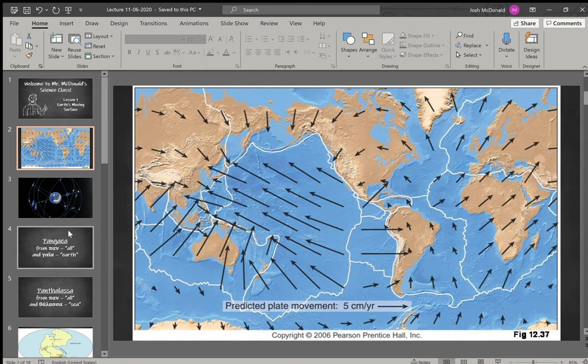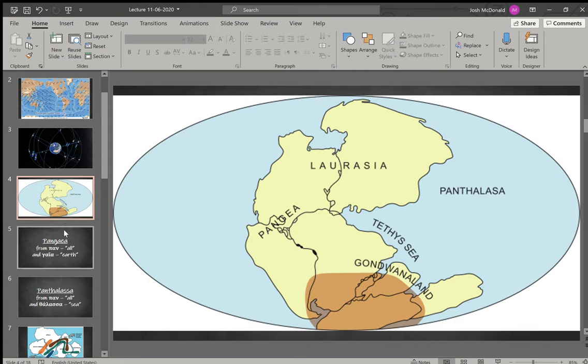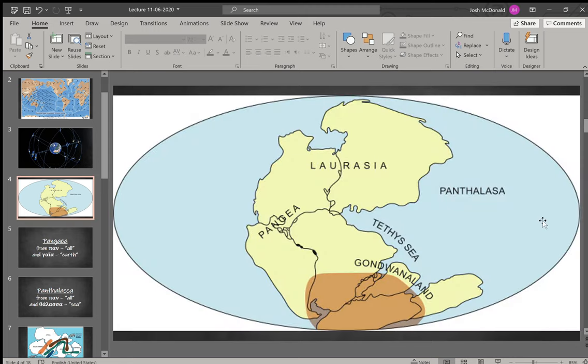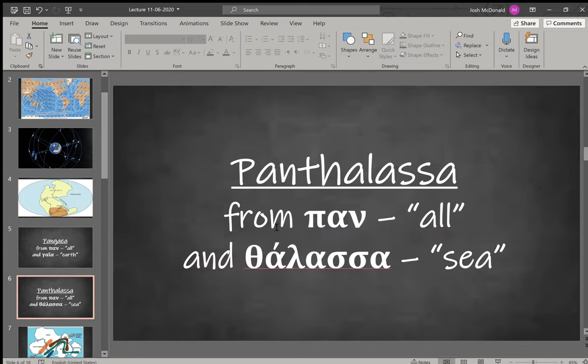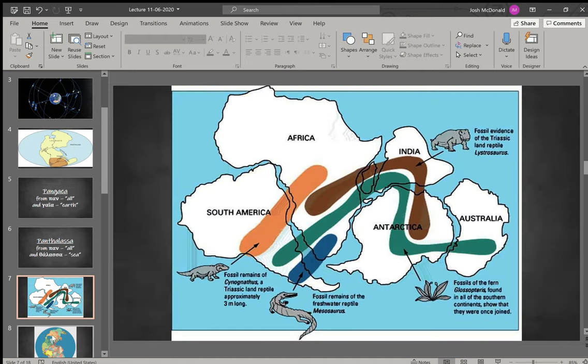If you look at the history of tectonic plates, the current model suggests that they actually started out as one giant continent called Pangaea. Pangaea comes from two Greek words: 'pan' meaning 'all' and 'gaia' meaning 'earth.' It was surrounded by one giant ocean called Panthalassa — again from 'pan' meaning 'all' and 'thalassa' meaning 'sea.'